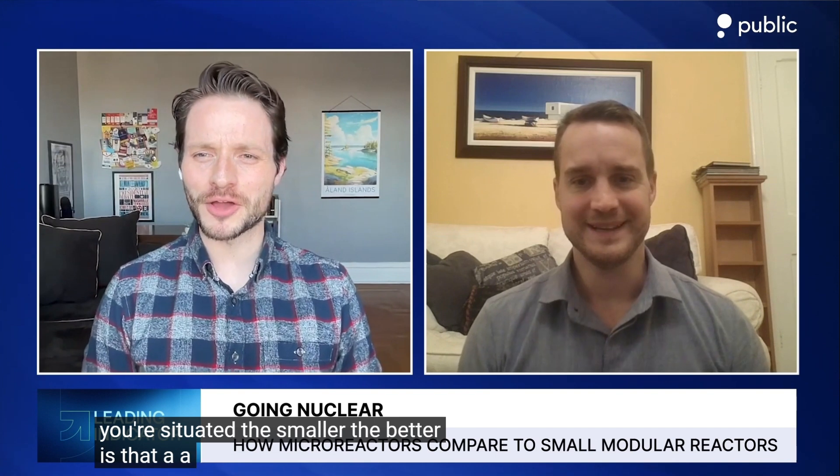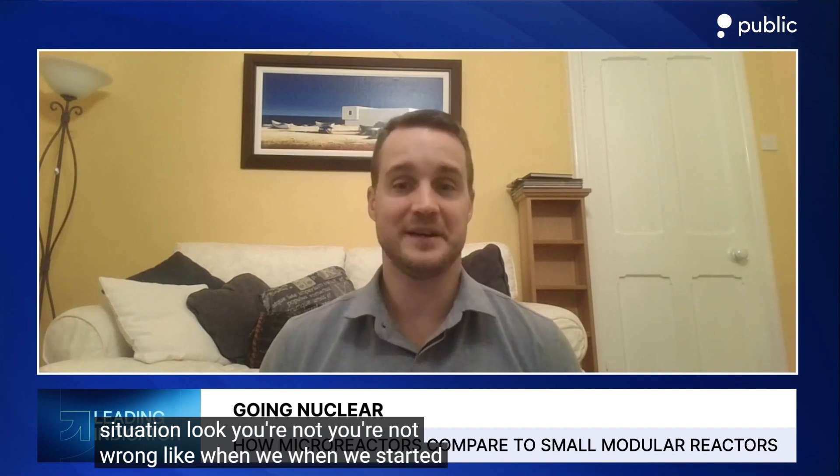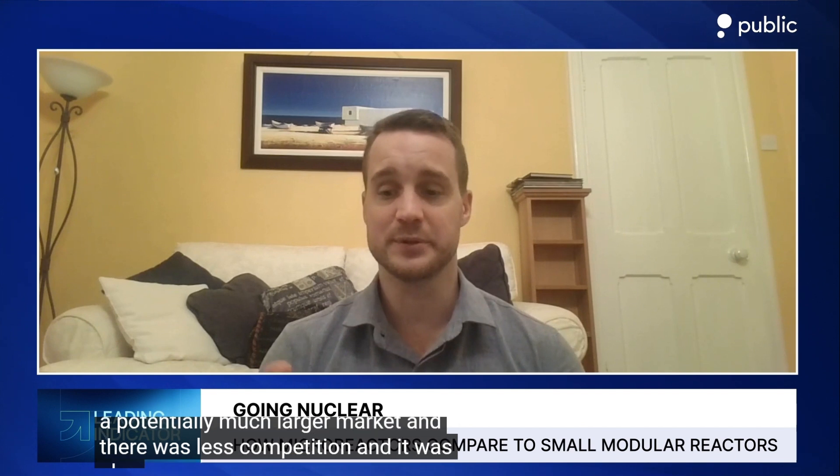It sounds as if the smaller the better — is that a good way to read the situation? You're not wrong. When we started, there was a lot of development in small modular reactors — they're the ones you read about mostly in the news. But we saw that with a micro reactor you could target a potentially much larger market with less competition. It was also targeting areas where there was no other fuel competition from other sources. If you make a small modular reactor and it powers a town, you still might have to compete with the price of gas, coal, wind, solar, or geothermal.